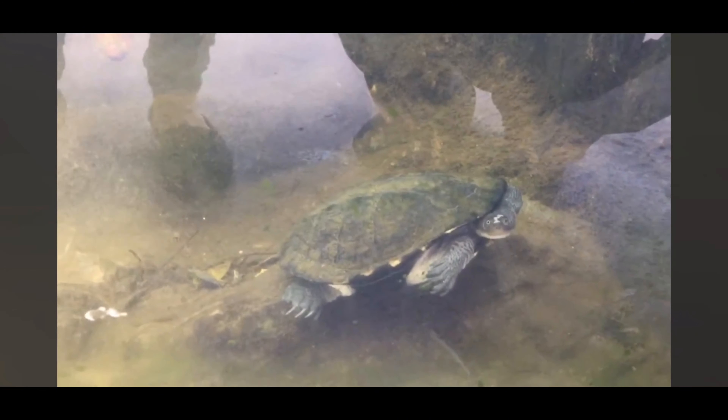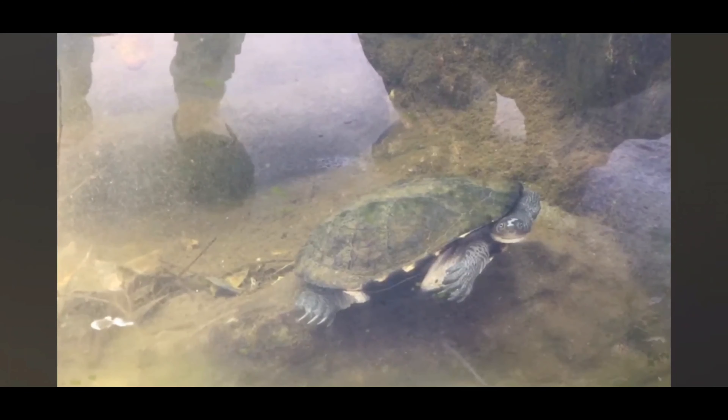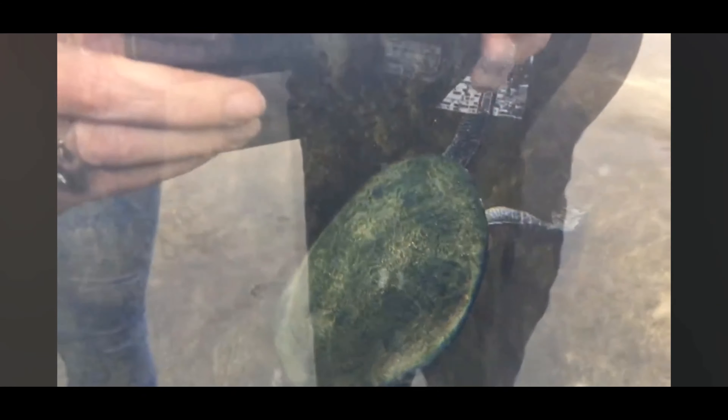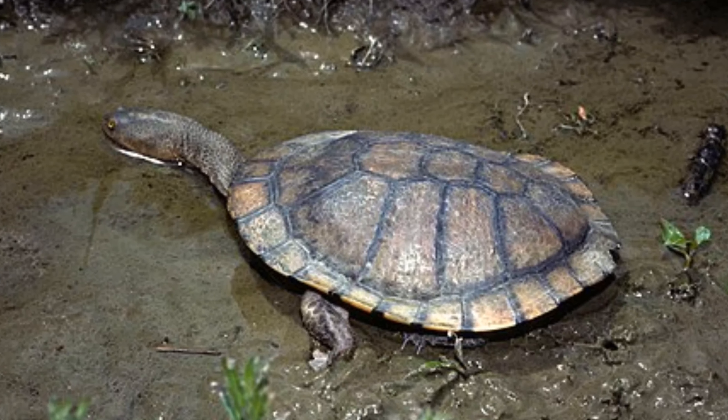Overall, the snake-necked turtle is a remarkable species with unique adaptations for survival in its aquatic environments. Understanding and conserving these turtles are essential not only for preserving their populations, but also for maintaining the health and balance of their ecosystems.